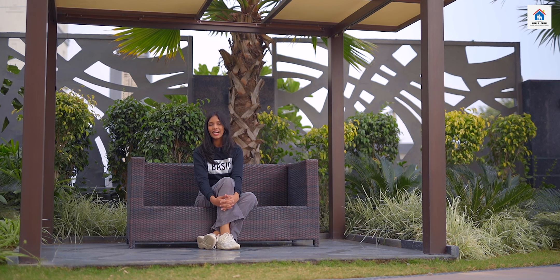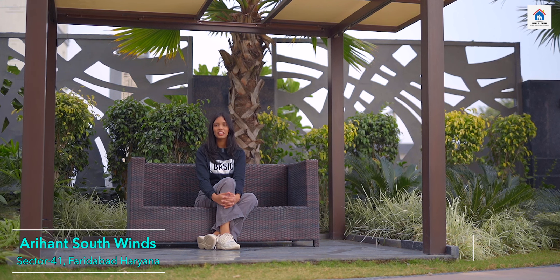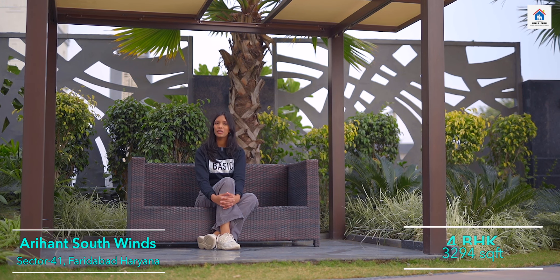Hello, you are seeing the first house and today I am going to show you Arehan Southwind, Sector 41, Faridabad, Haryana — these 4BHK apartments.